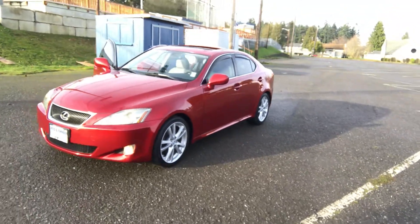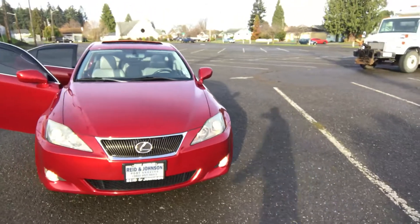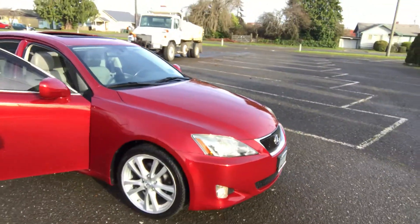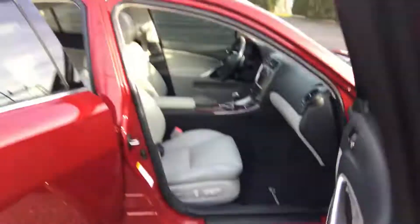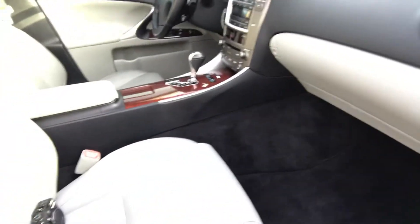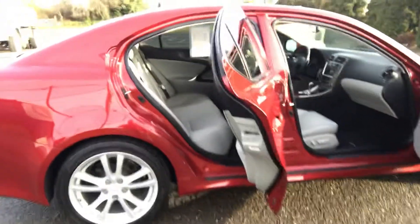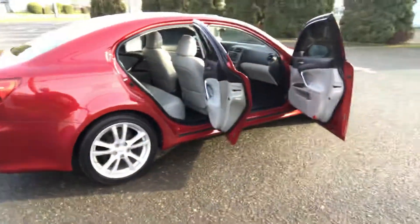Fog lamps. Beautiful Matador Red Mica. This is just a very very nice well-kept Lexus. Full leather with heated seats. Power moonroof. As you can see, the interior is just like new. Very nice car. These things drive really nice — I would say very similar to a BMW 330.